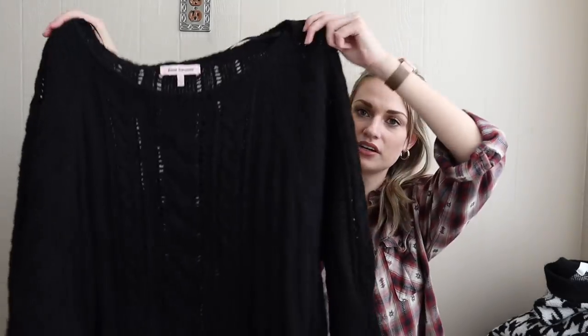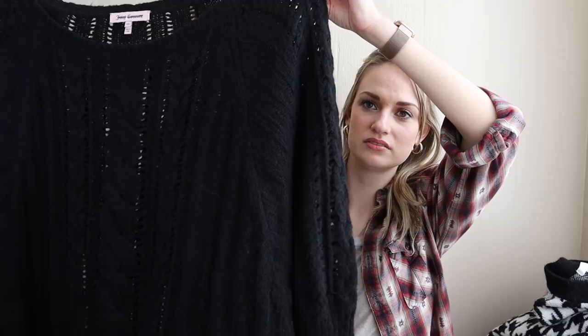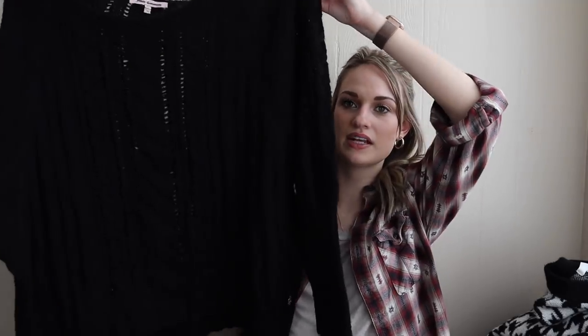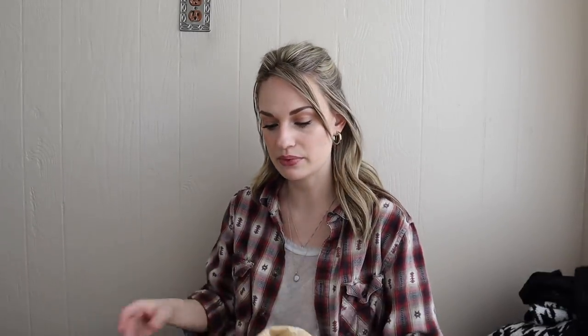Next we have Juicy Couture. Again size extra large, which is great. Not a brand I always get, but similar to the H&M sweater, it had a lot of sellable factors. It's a cable knit design, size extra large, and a mohair wool blend. Mohair is definitely more of a luxury fabric.